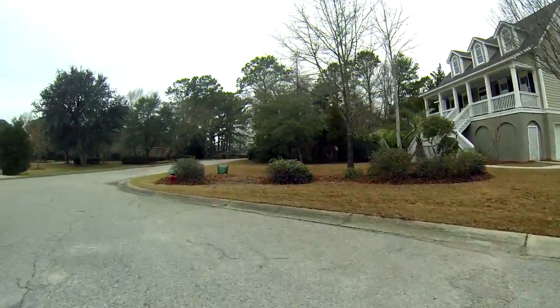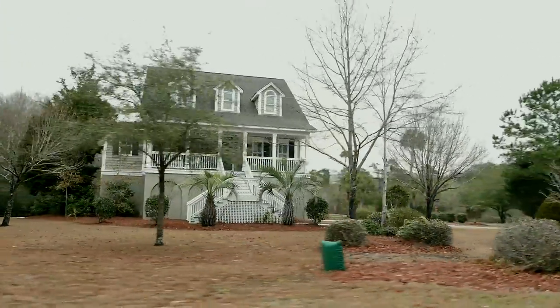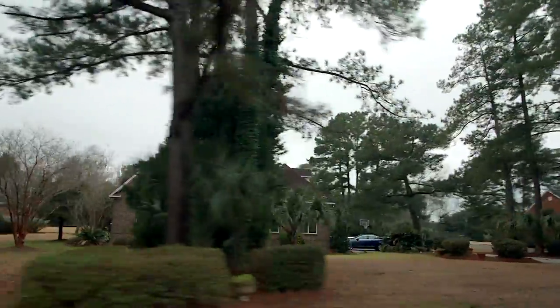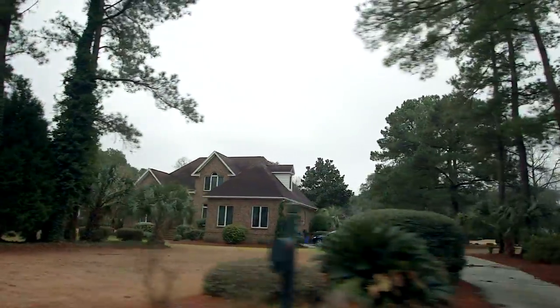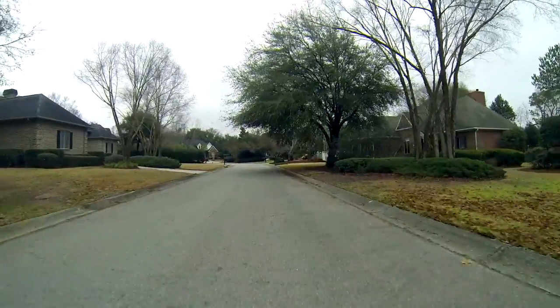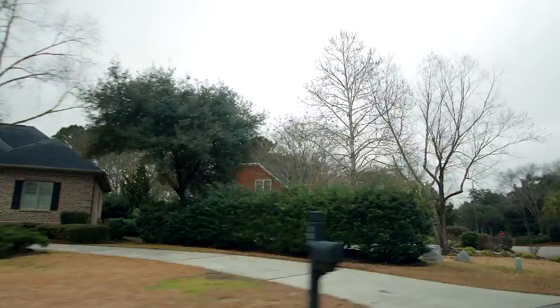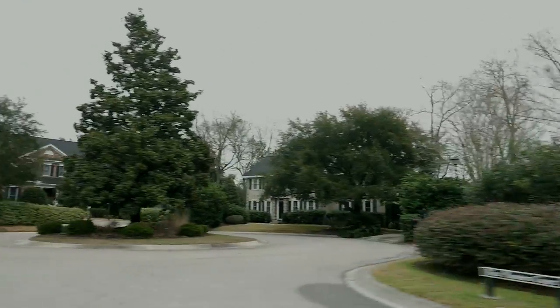No real amenities to speak of — really the lots is what makes this neighborhood nice. And the location right off of Long Point Road, very close to 526 and shopping. The Bell Hall Shopping Center is great because you have lots of restaurants and lots of shopping — Harris Teeter, Stein Mart, so very close and convenient.